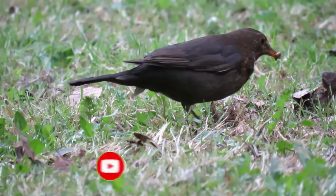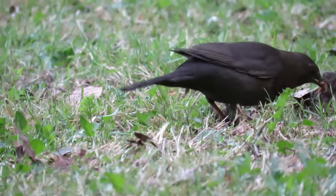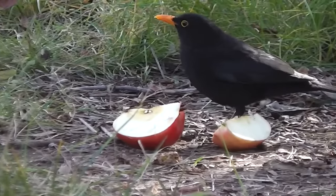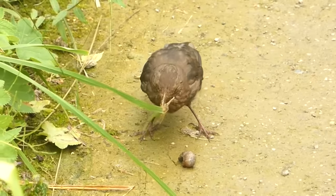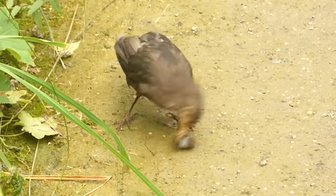Blackbirds are omnivores and will adjust their diet in line with the seasons. During the spring and summer they feed almost exclusively on worms and other invertebrates, but during the autumn and winter they switch to eating mostly berries and fruits. They have a habit of wiping any insects they catch on the ground or through the grass to clean off any dirt before they eat them.